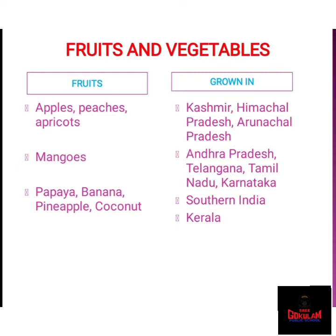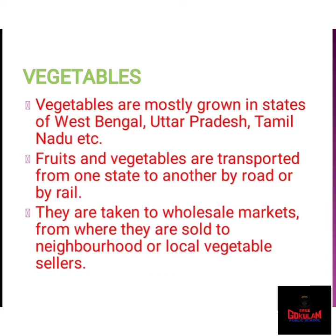Mangoes are grown in Andhra Pradesh, Telangana, Tamil Nadu, and Karnataka. Papaya, banana, and pineapple are grown in southern India. And lastly, coconut — coconut is grown in Kerala. Next, we can turn to vegetables. Vegetables are mostly grown in the states of West Bengal, Uttar Pradesh, Bihar, Tamil Nadu, and Odisha.